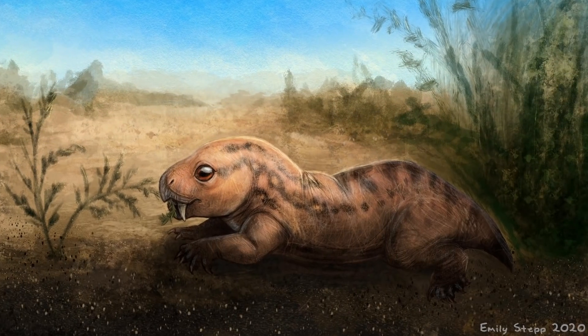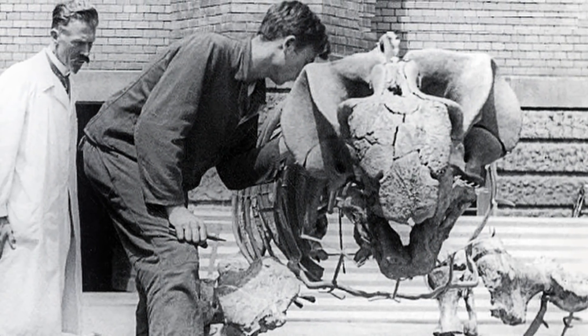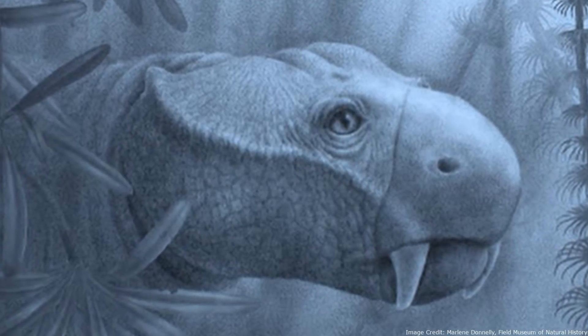Ranging from small burrowers, like Dienkodon, to much larger species such as Staluckeri, the Dicynodonts had beaks with only two tusks for teeth.